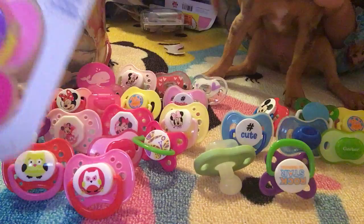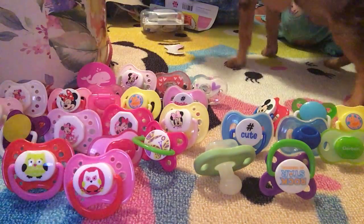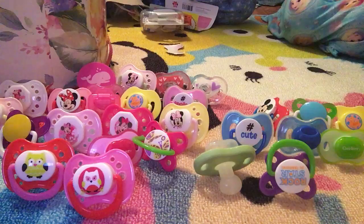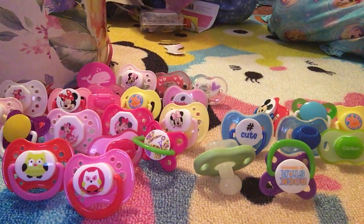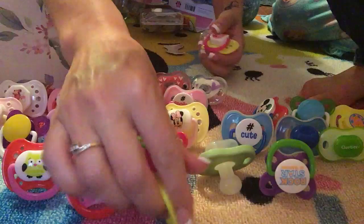And look at this one — it's got a cow on it and a pig! Look at this — this one has a flower on it. You gotta show the camera, buddy.